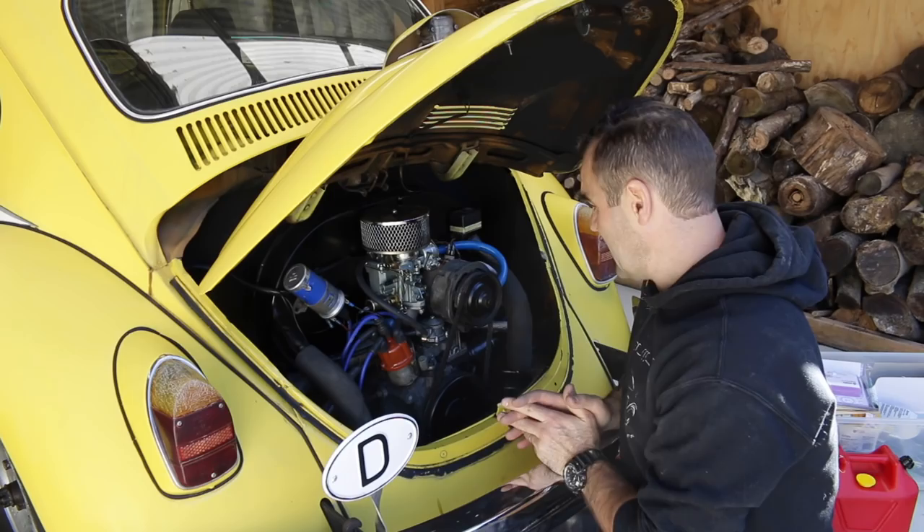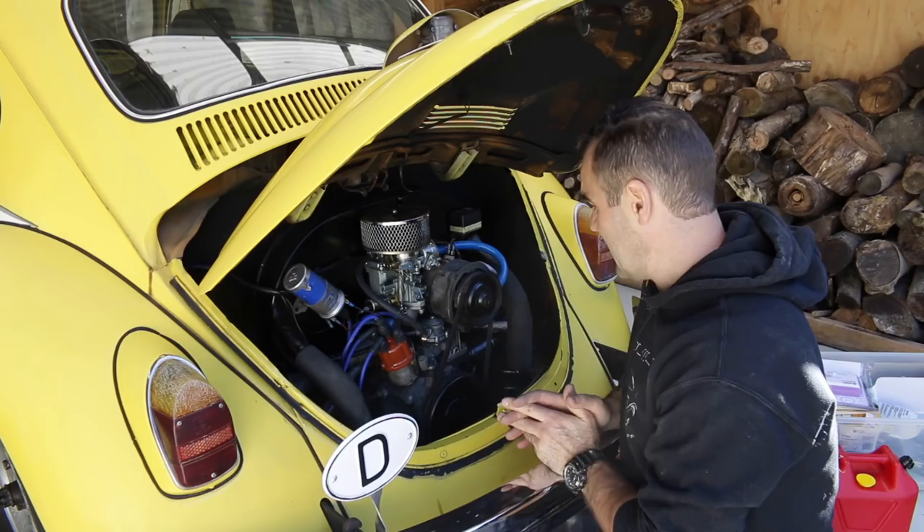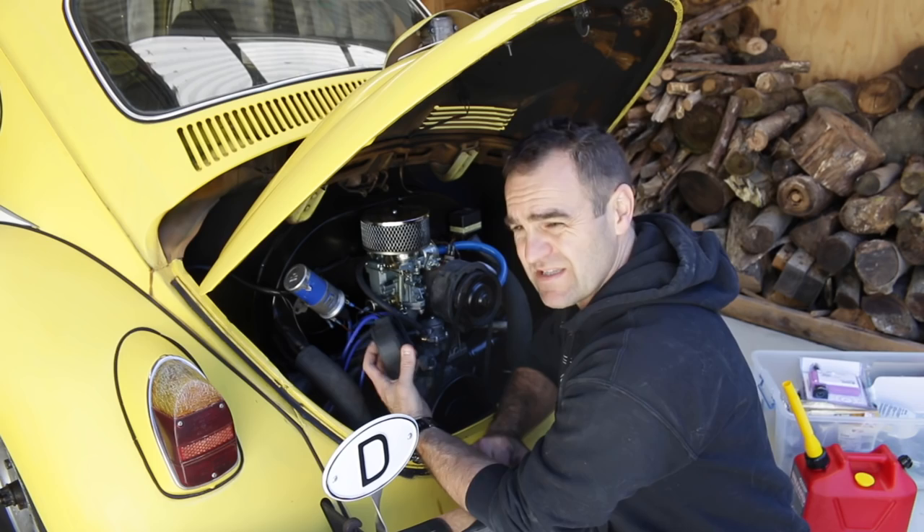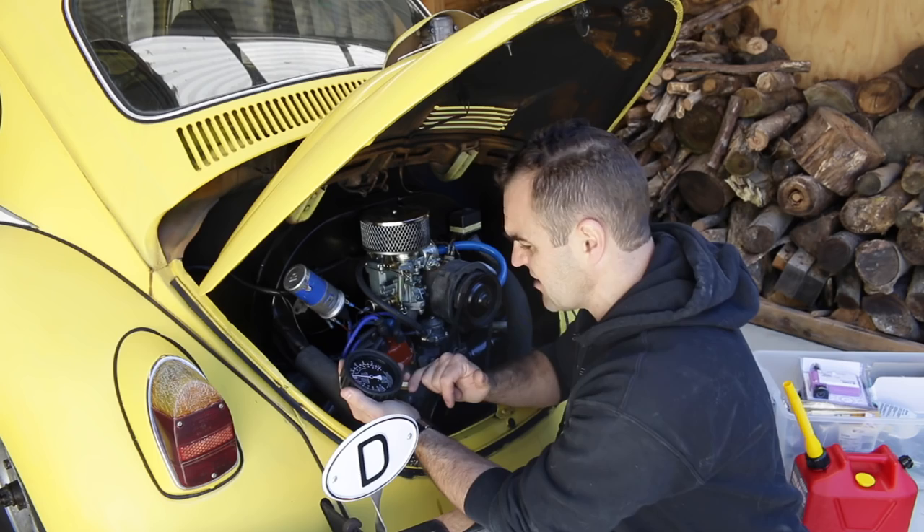We've got the beetle back - took a few goes but it's here. While it's still warm, I'm going to get it running again and check the fuel pressure. I've been looking everywhere for a T-piece fitting to work with this, but I don't have anything that's going to fit at the moment. So I'm still going to have to do it the old way by disconnecting it and connecting directly into the fuel pressure gauge. We'll do that now and see how we go.